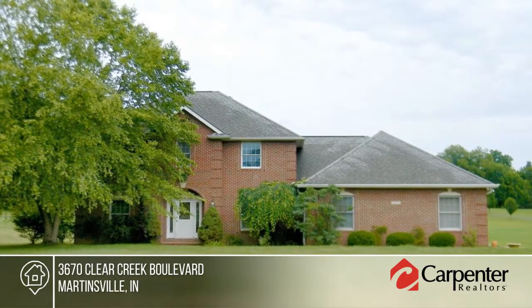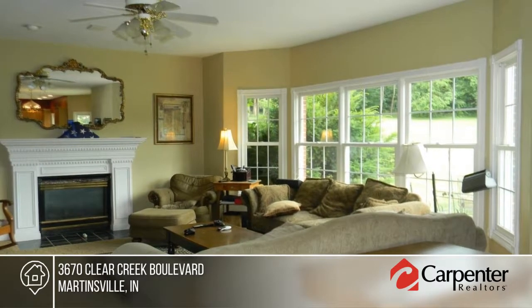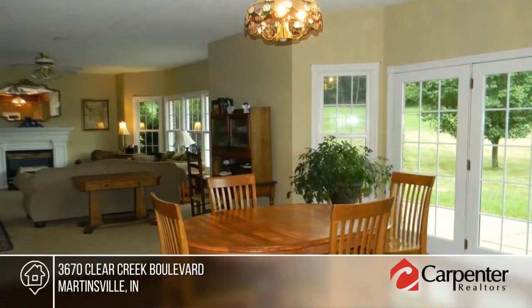Quality and comfort are yours in this lovely 4-bedroom, 3-bath home situated on 3 acres. The spacious open floor plan is complete with 10-foot ceilings, perfect for entertaining.